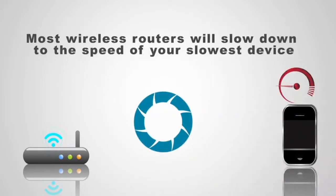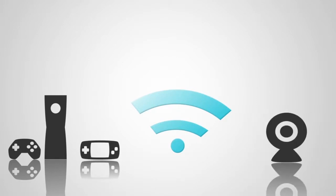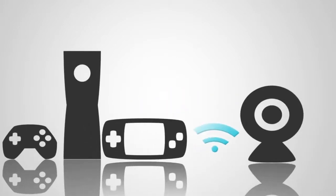Most wireless routers will slow down to the speed of your slowest connected device. Some applications will also hog your speed, such as online gaming or video chats — these bandwidth-intensive applications can slow the Wi-Fi for everyone else.